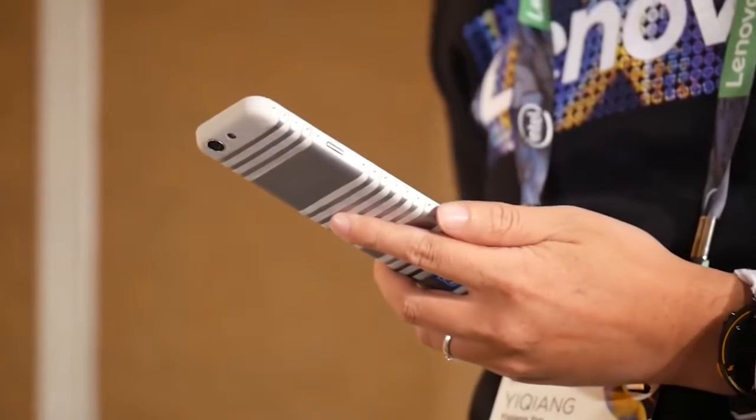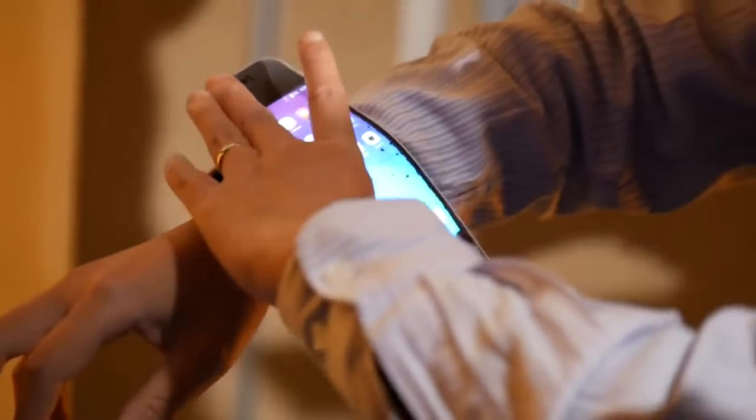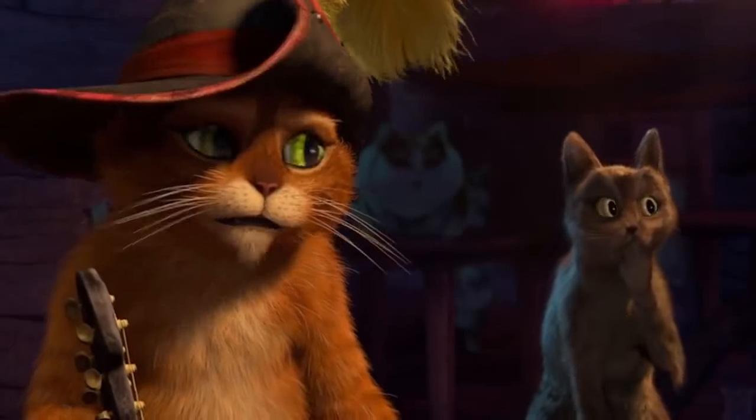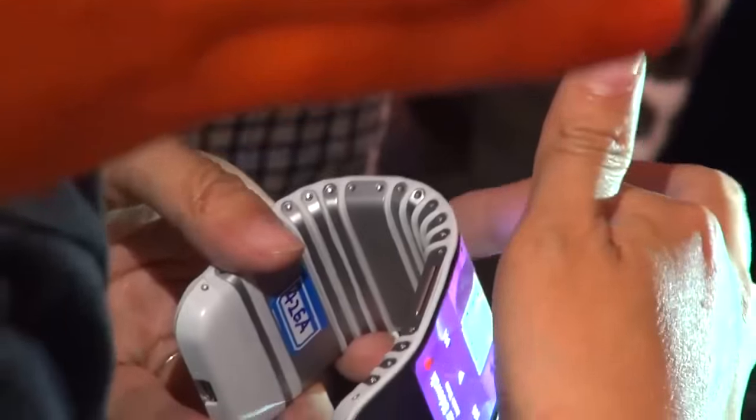Lenovo C Plus. When unfolded, this smartphone looks like a remote control with a huge screen. The dents on the top and bottom of the phone are a little bit unusual — but this phone, wait for it... it bends! Believe it or not, the C Plus can be used around the wrist.